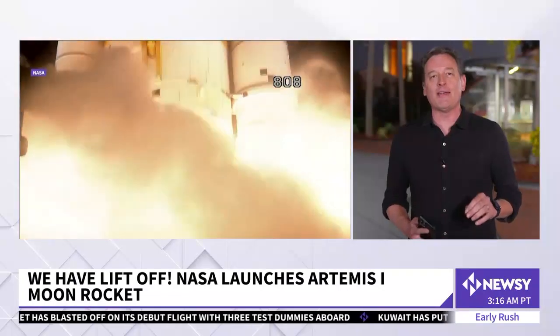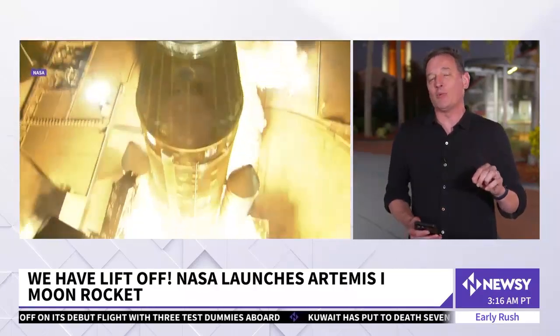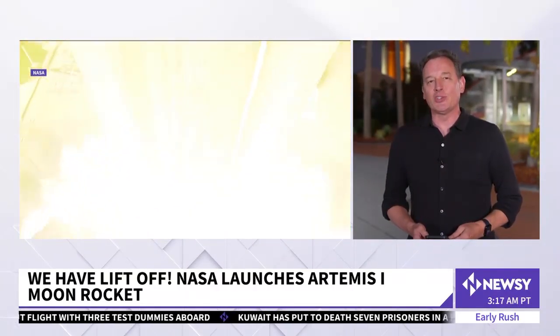Good morning, Jay. Yeah, we stayed up all night for this launch that didn't happen until almost 2 o'clock in the morning, and it was absolutely impressive — it was my first launch. It lit up the night sky, it was incredibly loud, and you could actually feel the shock waves in your chest, because this is, after all, the most powerful rocket that humans have ever built.